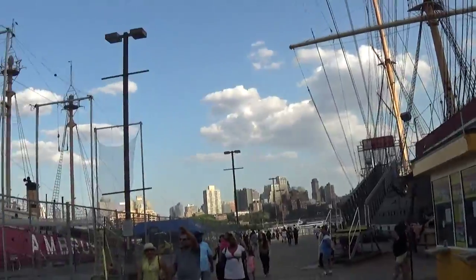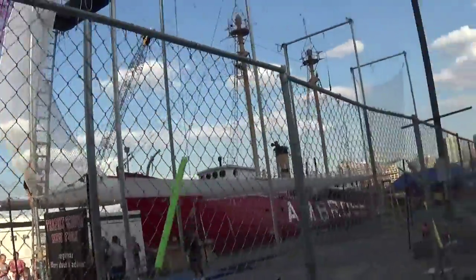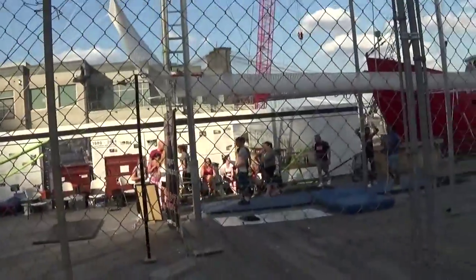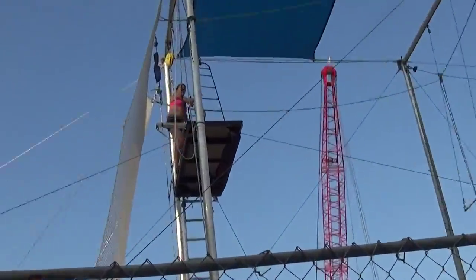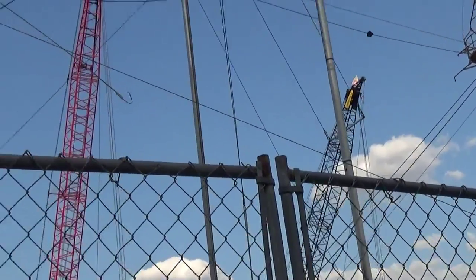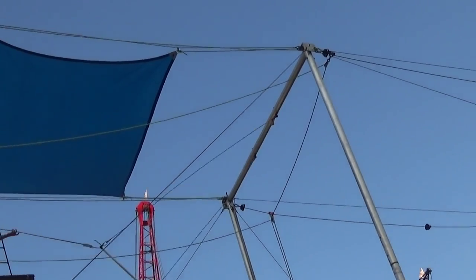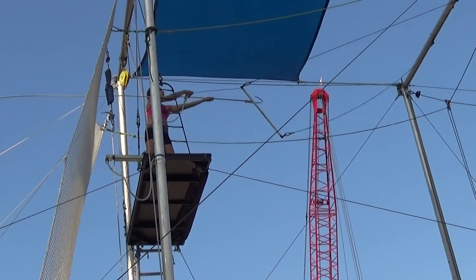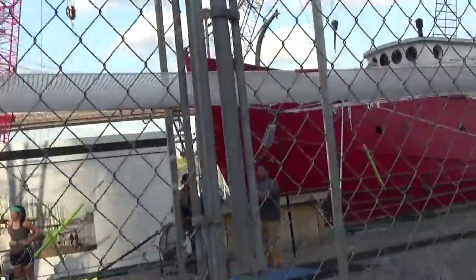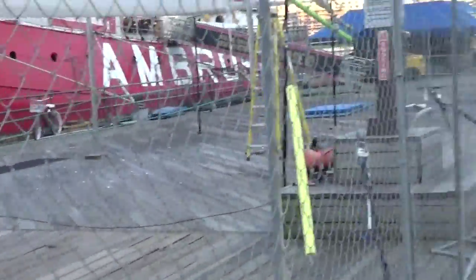On the pier there's a trapeze school, where people are actually learning in this beautiful outdoor environment how to do the trapeze. Here we have one of the trapeze artists in the South Street Seaport area learning how to perform. A lot of people would be really frightened of doing this, but some people are really good. There are quite a few daring people here at the trapeze school.